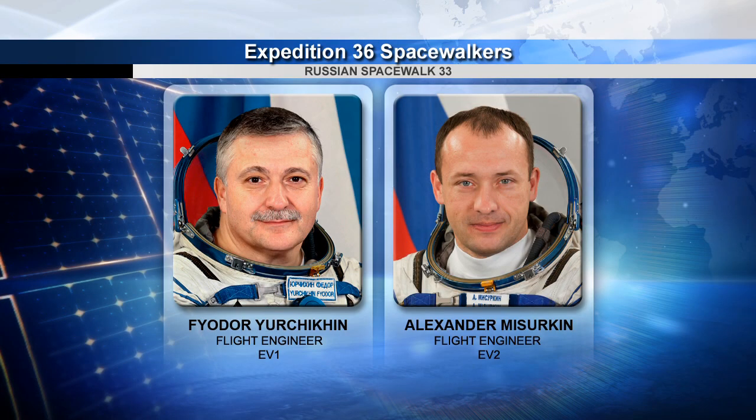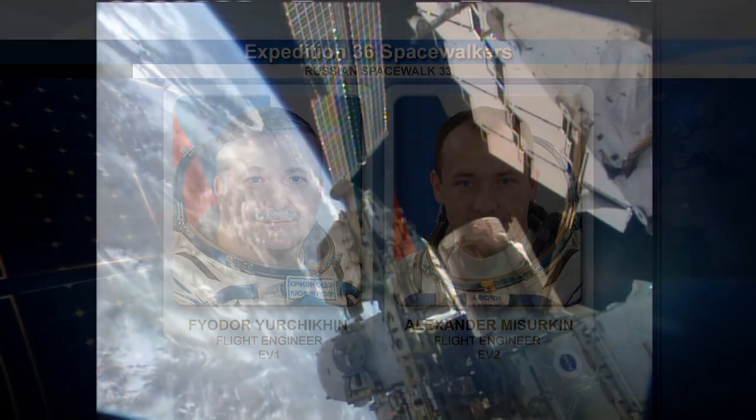Flight engineers Yurchikhin and Misurkin are preparing their Orlan spacesuits and tools for their six-hour spacewalk just outside the Pirs docking compartment on June 24th. During their six-hour excursion, the two spacewalkers will replace a fluid flow valve on Zarya, deploy and retrieve experiments from the Russian segment modules, and string power cables along Zarya for the eventual arrival of the new multipurpose laboratory module scheduled to launch at the end of the year on a Russian Proton rocket.